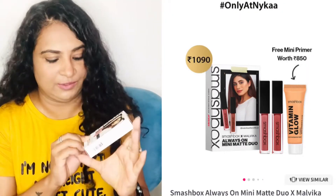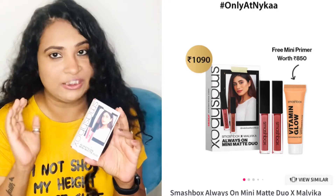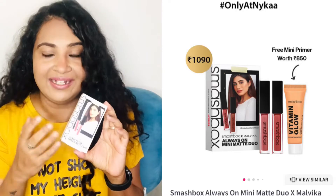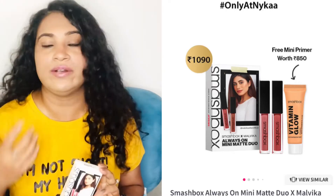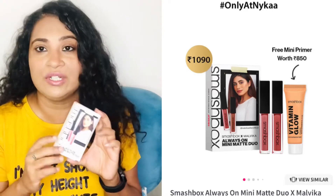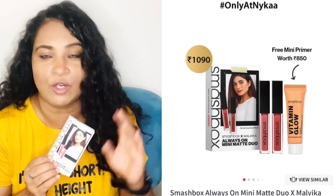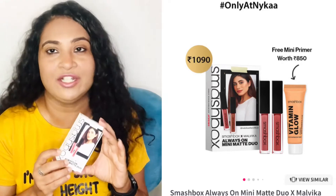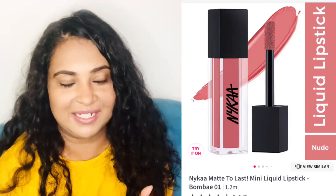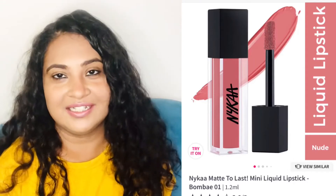Without any further delay, let's get started. The first product is my favorite — this is the Smashbox x Malvika Sitlani duo lipstick. One shade is Babe Alert and one is Driver's Seat, both by Smashbox. I love this — it's a go-to product. You can use either of these two lipsticks anytime and they'll go with all your ethnic and semi-western looks. I truly love this one and I'll surely recommend you buy it at least once and give it a try.